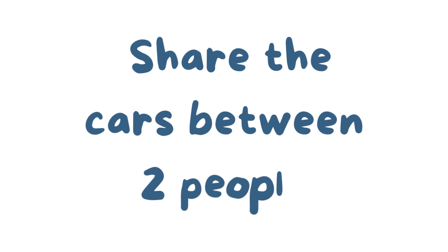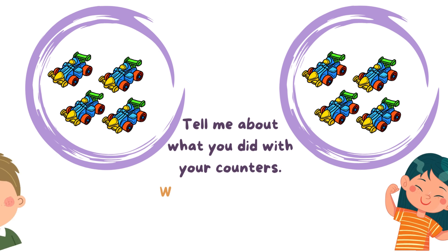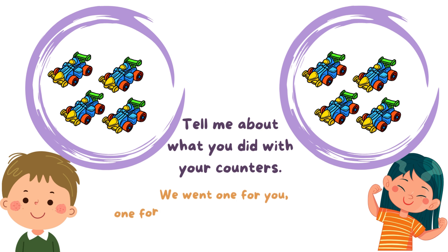Share the cars between two people. Tell me about what you did with your counters. We went one for you, one for you, until we didn't have any more cars left.